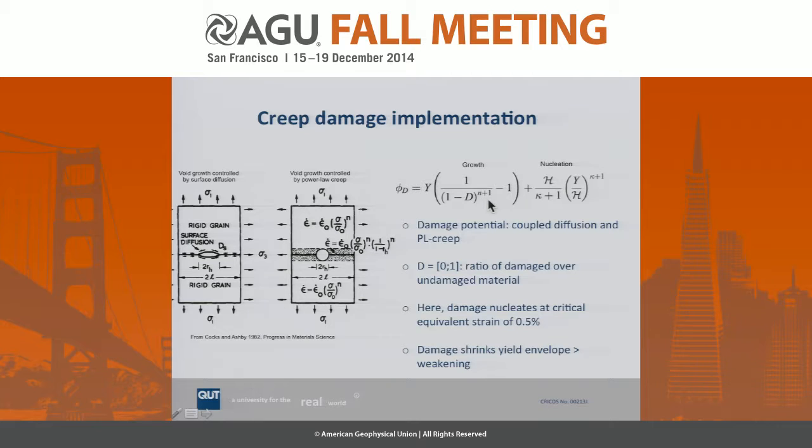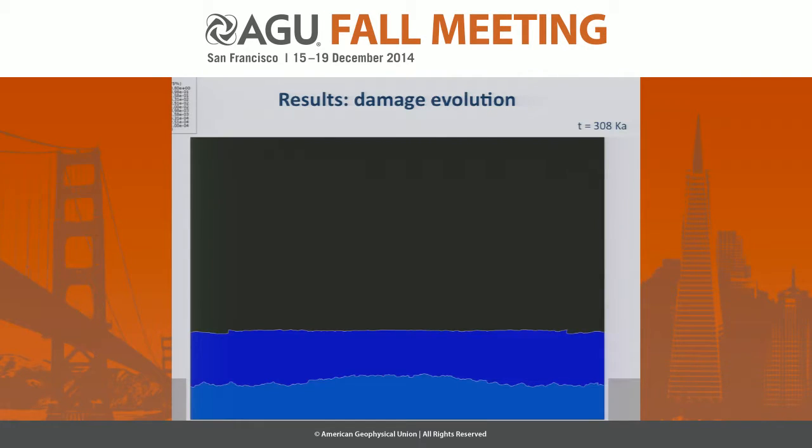Now the damage implementation. We consider two processes: damage nucleation due to surface diffusion and due to power law creep. This leads to a damage potential with a growth term and a nucleation term, incorporating the Lemaitre damage force. The damage parameter can be envisaged as a non-dimensional ratio of damaged over undamaged material. It requires a critical equivalent plastic nucleation strain — here we chose 0.5%, which is typical. Effectively, this damage shrinks the yield envelope and leads to weakening.